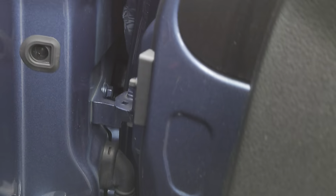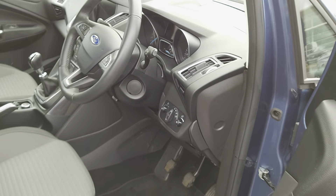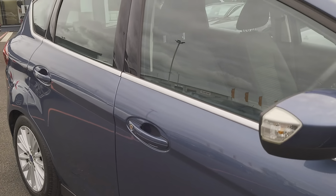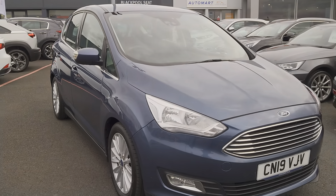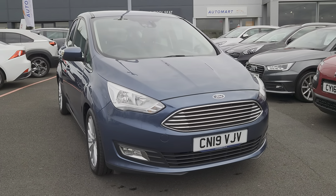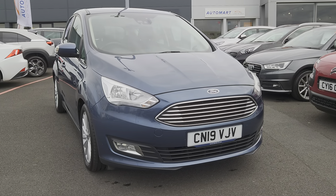As you can see, it's a lovely vehicle, excellent to drive, very comfortable. If you've got any further questions, don't hesitate to contact us — you can visit us online, send us an email, give us a call, or pop down and see us. We'll give you the keys, you can take it for a test drive, and we'll look forward to hearing from you soon.